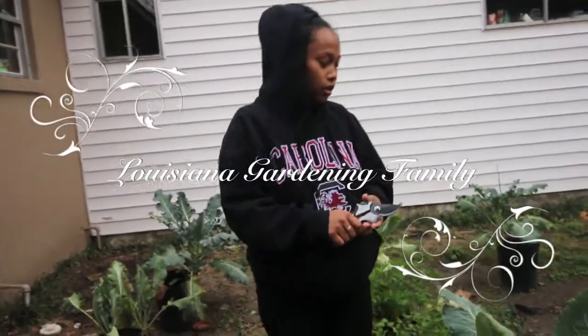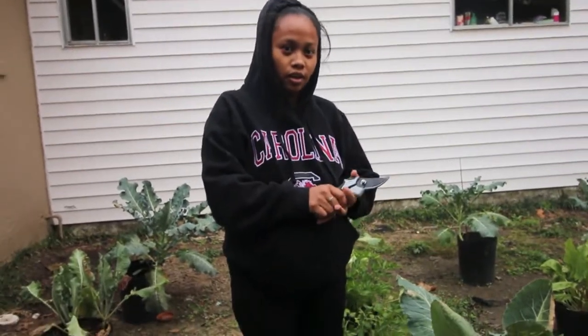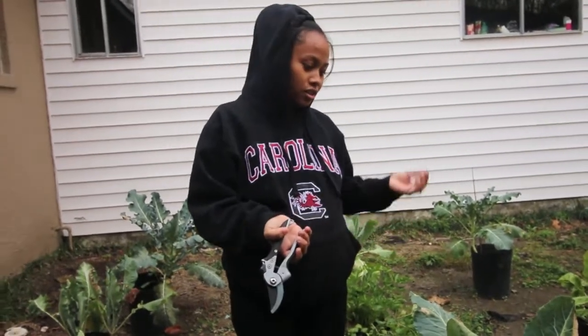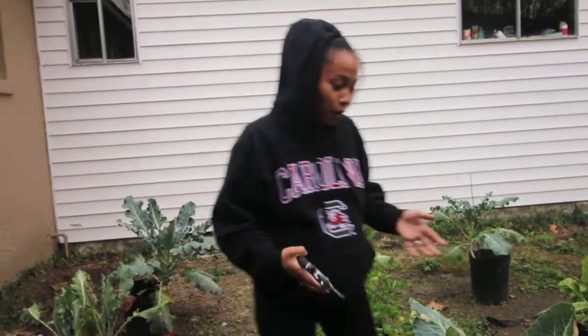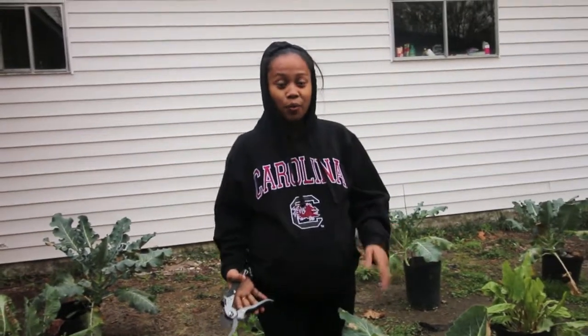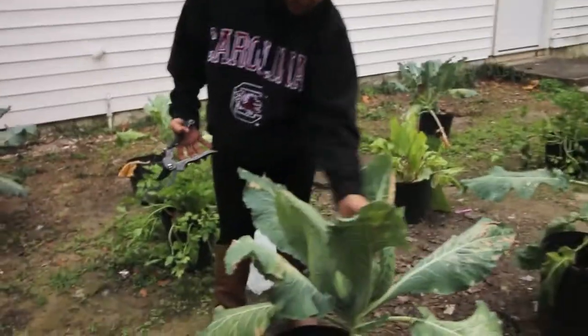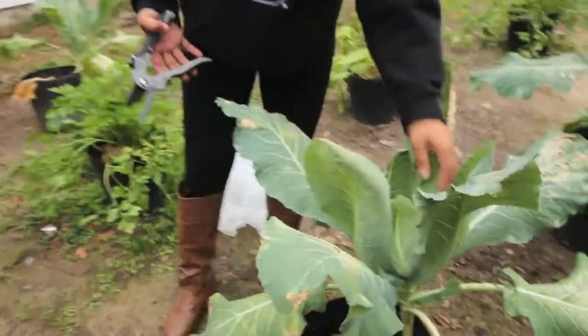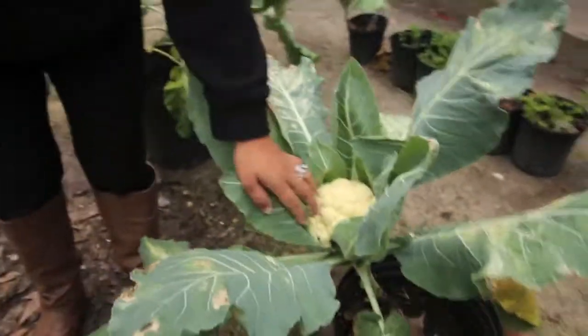Hey guys, today is December 26, 2017 and it's our second time growing cauliflower. The first time we didn't do good because they all went dead. And now finally we had a good plant that made beautiful cauliflower and we're going to harvest them today.